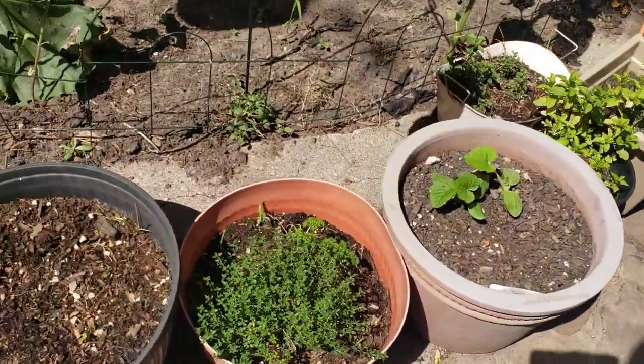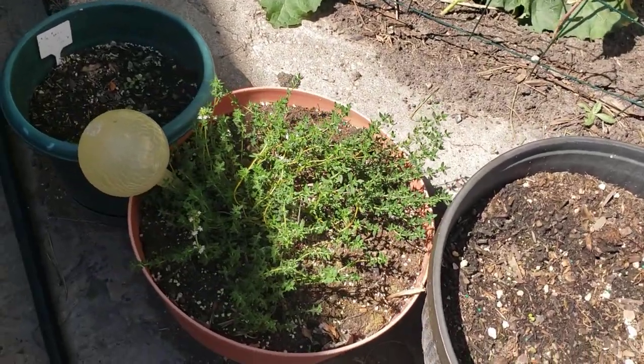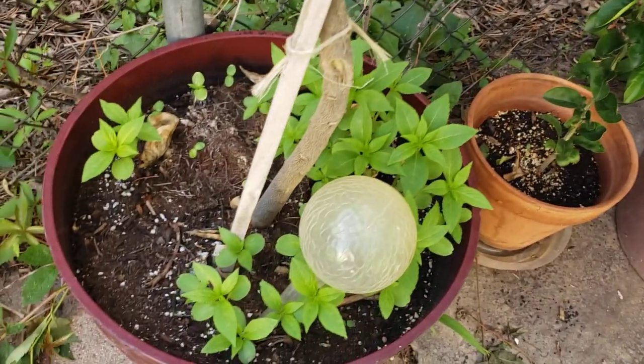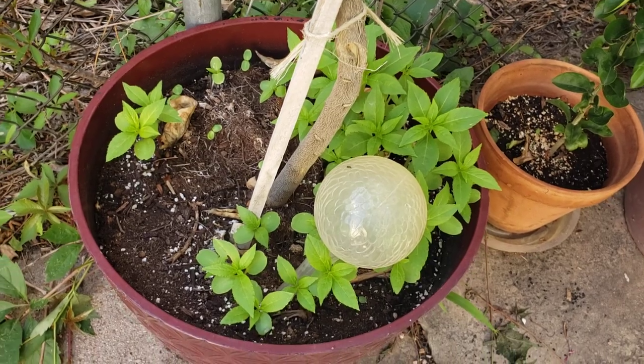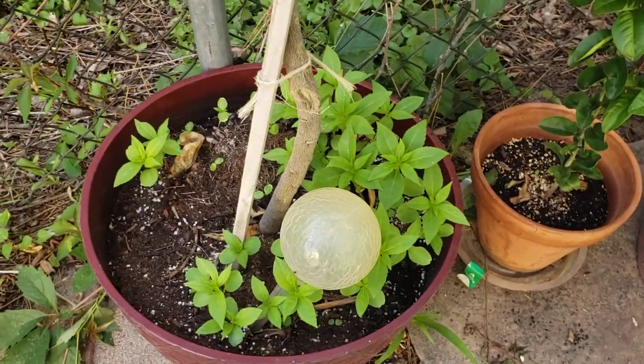All of our thymes — this one is blooming. And we have marjoram in this container and that's starting to get a little bit bigger. We had a bunch of forget-me-nots come up in this container with my lemon tree because we had some last season, and they're starting to get really big now.